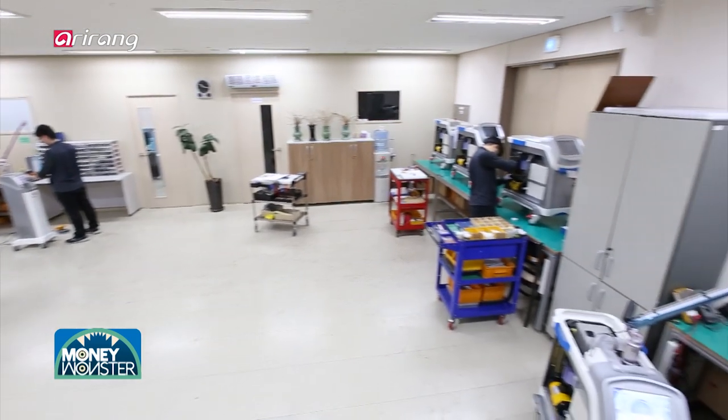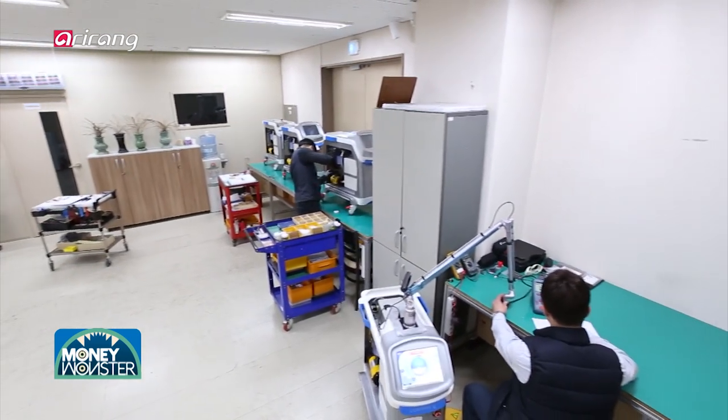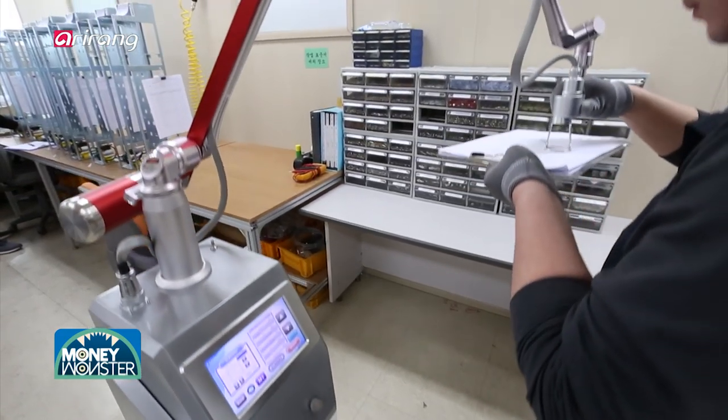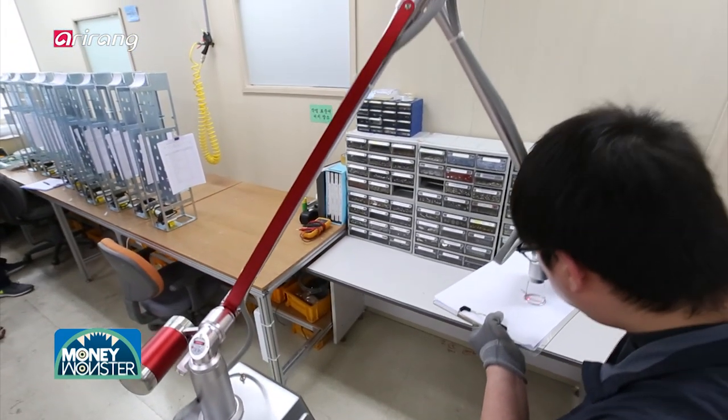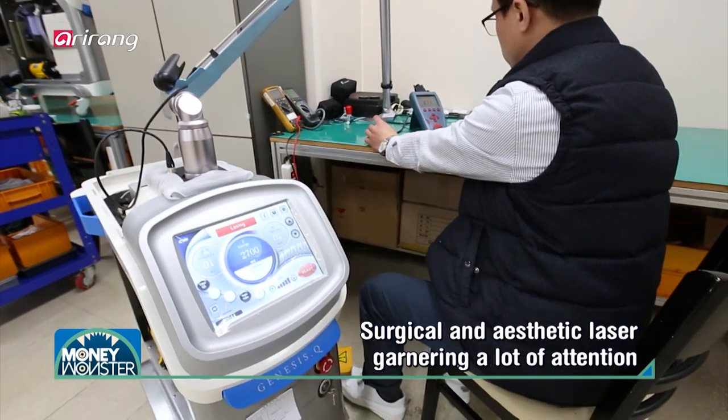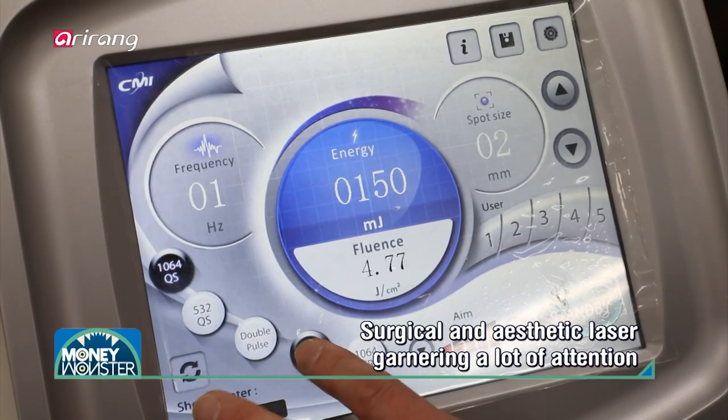Choyang Medical Industry has enhanced hygiene control for medical staff and patients and led the development of domestic medical devices. A surgical aesthetic laser is another medical device developed by the company.